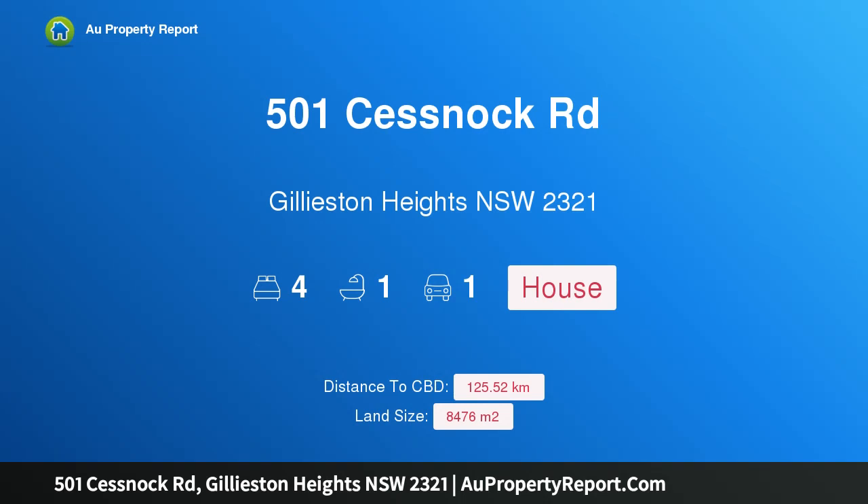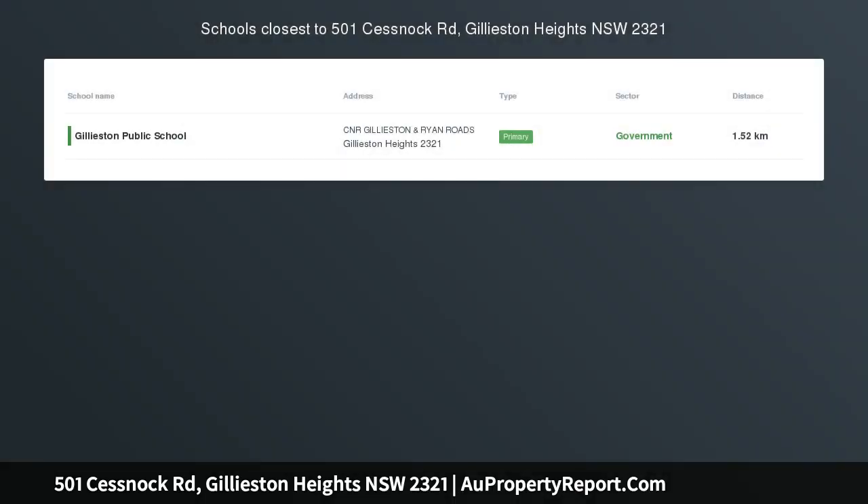Hi, I am glad to introduce property 501 Cessnock Road, Gillieston Heights, New South Wales, 2321.